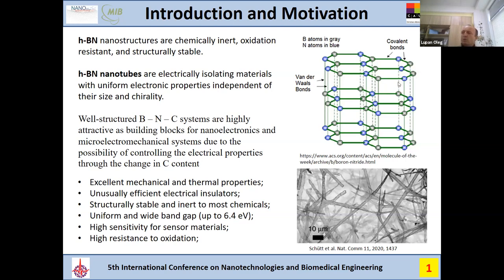The possibility to control the electrical properties through the change of carbon content is key. By controlling this content we can change their properties, creating excellent mechanical or thermal properties — very good and efficient insulators, structurally stable and inert to most chemicals, with a band gap up to 6.4 eV. Many research groups are also trying to use these nanomaterials for sensor applications with high sensitivity, because they are resistant to oxidation, enabling stable devices over time.